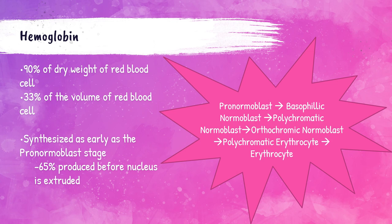Hemoglobin is produced as early as the pronormoblast stage. If you haven't already checked out my erythrocyte lecture, I encourage you to do so to understand the erythrocyte developmental stages. As a quick review: the pronormoblast stage is the first recognizable precursor to the erythrocyte. Then it becomes a basophilic normoblast, then polychromatic normoblast, then orthochromic normoblast, then polychromatic erythrocyte, then the mature erythrocyte. So hemoglobin starts being produced at that pronormoblast stage — the first cell in that lineage.